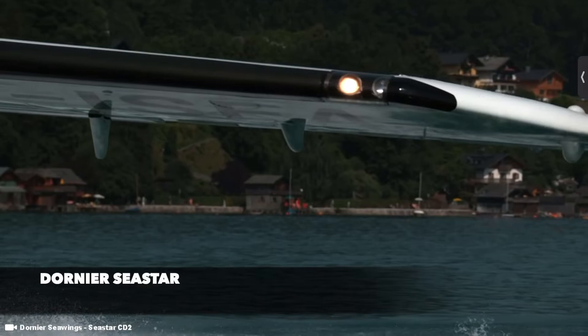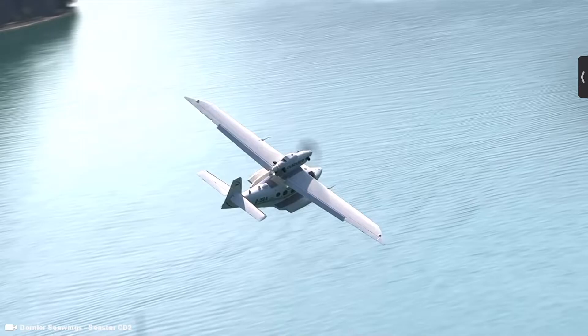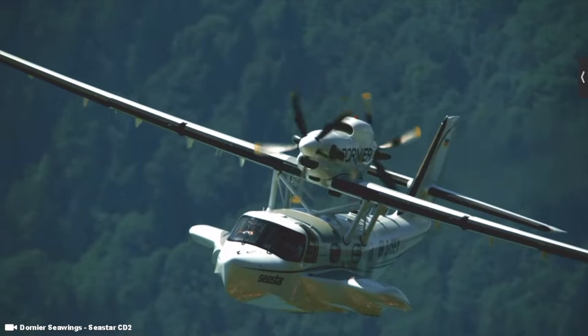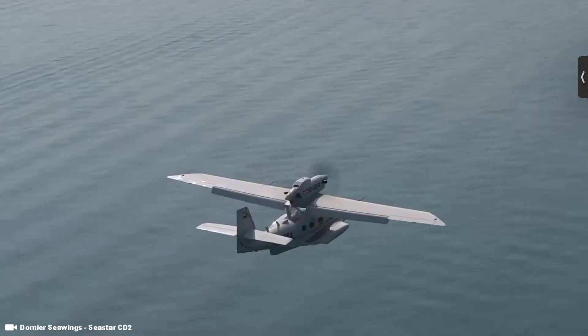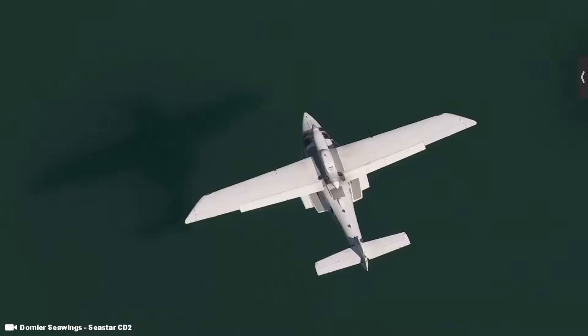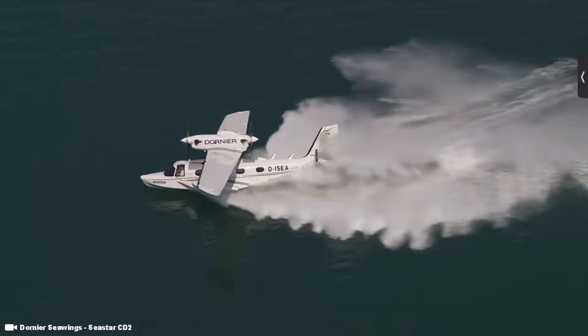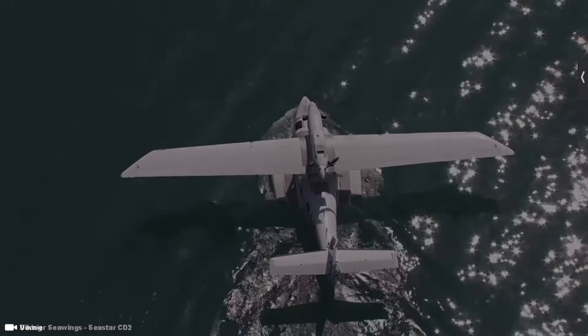Number 6 is the Dornier Seastar, a parasol wing flying boat powered by a pair of Pratt & Whitney Canada PT6A-112 engines mounted in a single nacelle over the wing in a push-pull configuration. Locating both engines in the center of the wing enables their weight to more effectively reduce induced rolling motions, while also protecting the engines from water spray, reducing corrosion and eliminating asymmetric thrust. The full length of the plane is 12.7 meters with a wingspan of 17.74 meters, and it can carry up to 12 passengers.